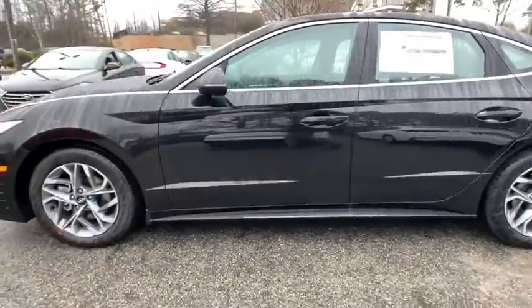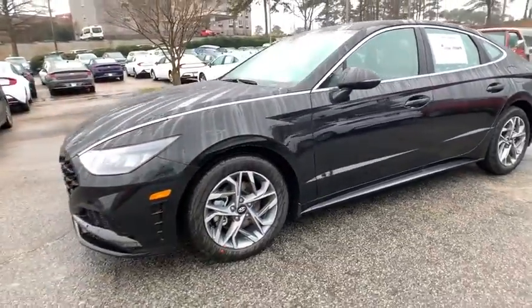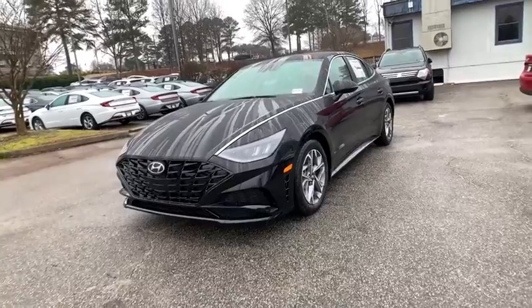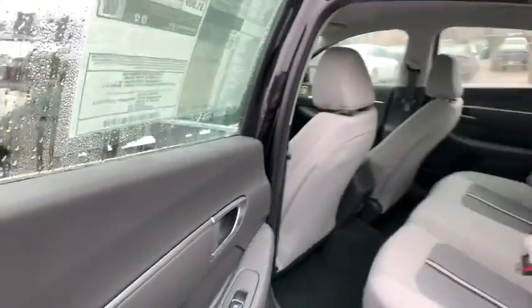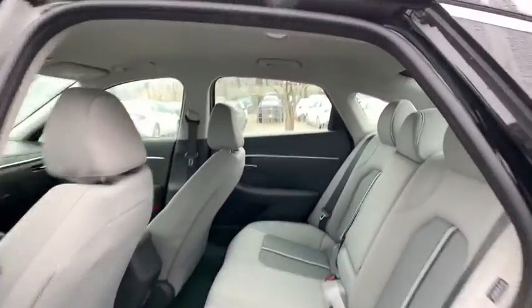Here are some of this vehicle's great options: traction control, dual airbags, alloy wheels, power steering, four-wheel disc brakes, trip computer, electronic stability control, power windows, heated front seat, and security system.